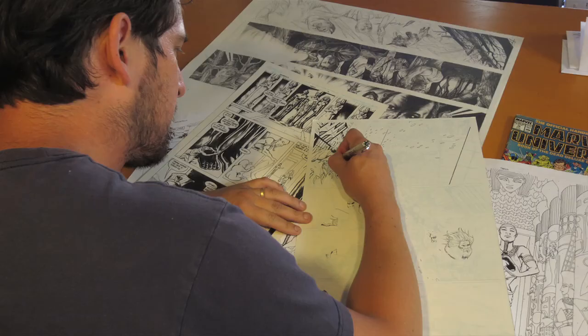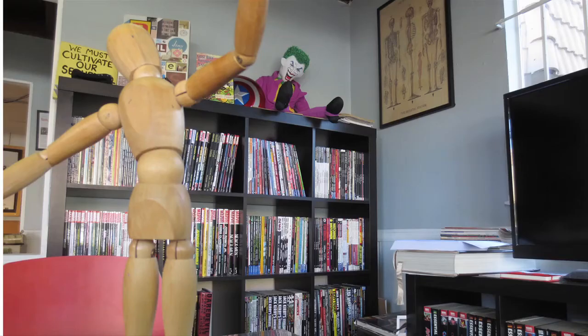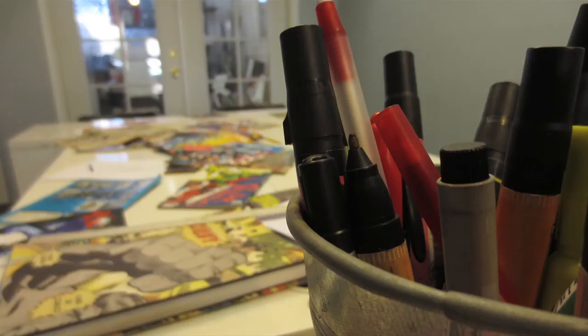The stage after that is generally inking, which is going over the pencil lines, cleaning them up, finishing them. Usually the inker, if they're good, has their own kind of personality that they bring to things. You will always get the inker's version of the page, and so it behooves any book to have a good inker.